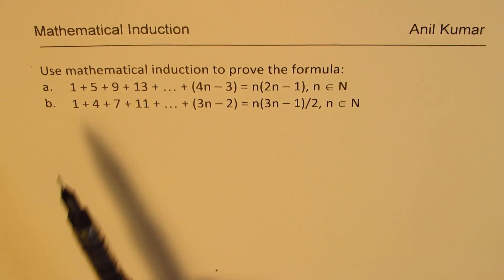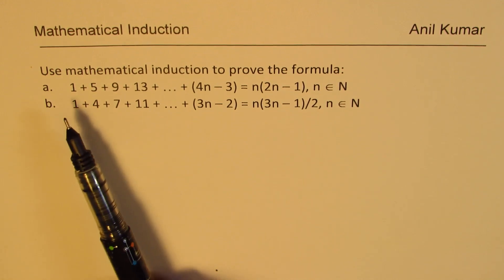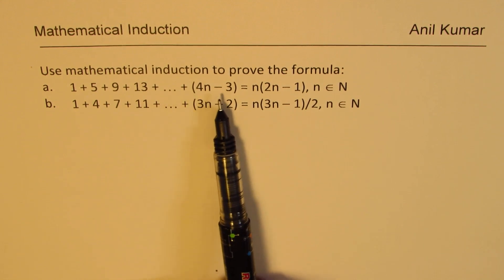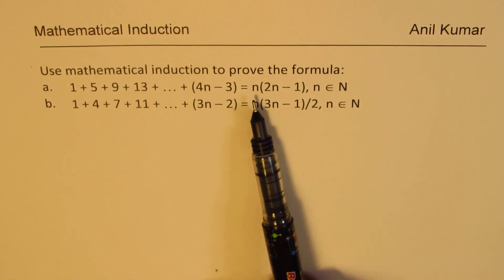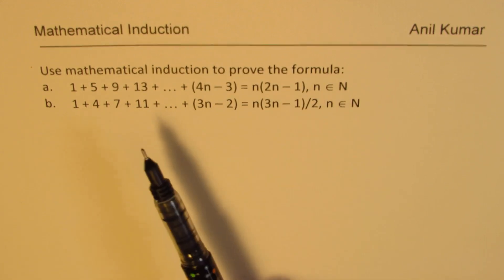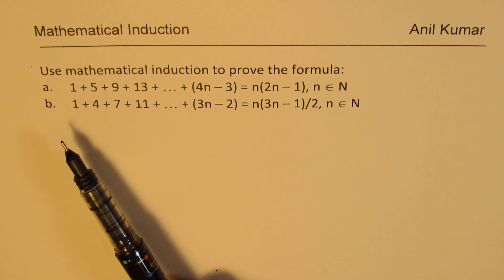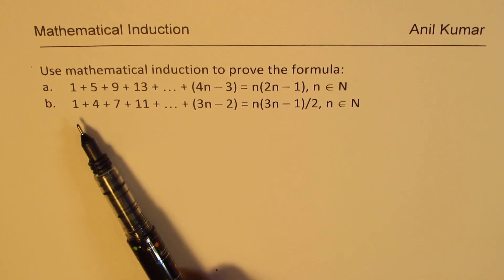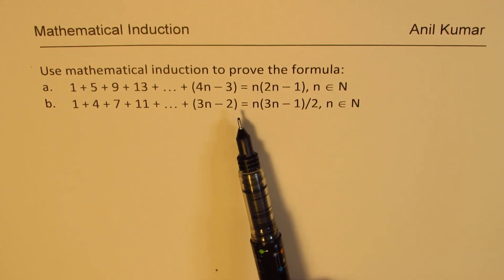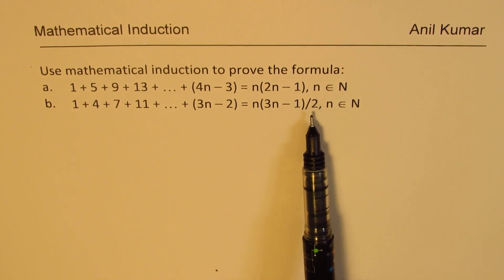Let's begin with these two questions. Use mathematical induction to prove the formula: 1 plus 5 plus 9 plus 13 plus so on till 4n minus 3 equals n times 2n minus 1, where n belongs to natural numbers. Part B: 1 plus 4 plus 7 plus 11 plus so on till 3n minus 2 equals n times (3n minus 1) over 2, where n belongs to natural numbers.